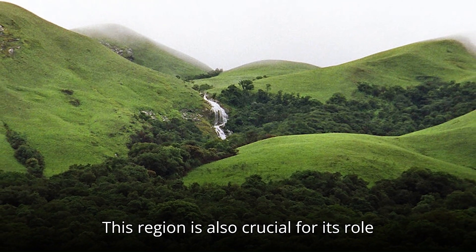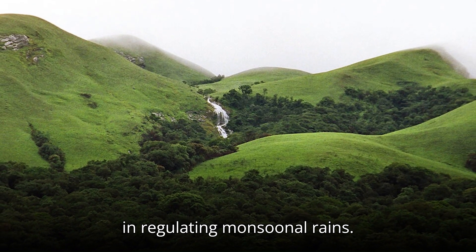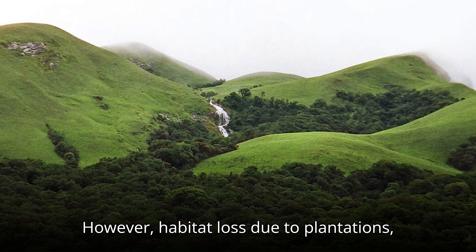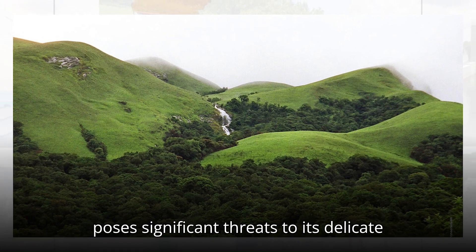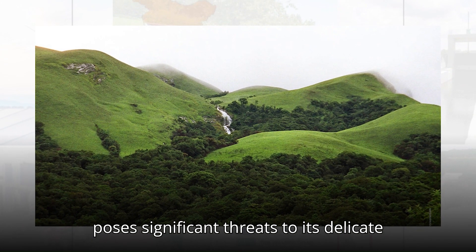This region is also crucial for its role in regulating monsoonal rains. However, habitat loss due to plantations, mining, and infrastructure development poses significant threats to its delicate ecosystems.